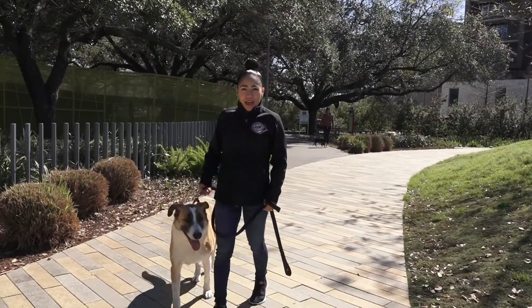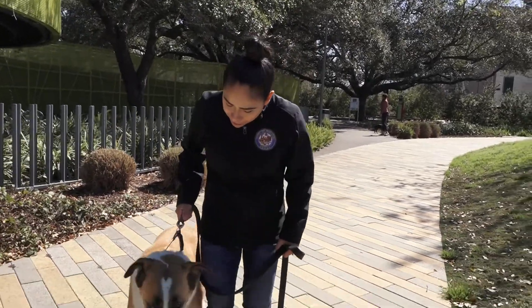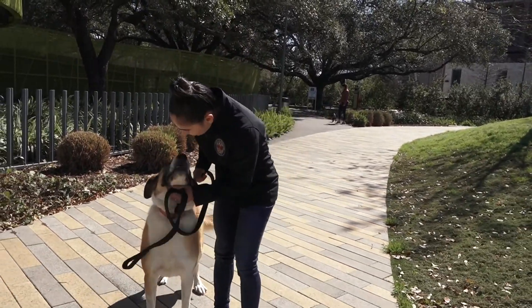I'm here with Riley at Houston's Levy Dog Park, where local dogs and their owners like to come and hang out. You ready to go have some fun, Riley? Let's go.